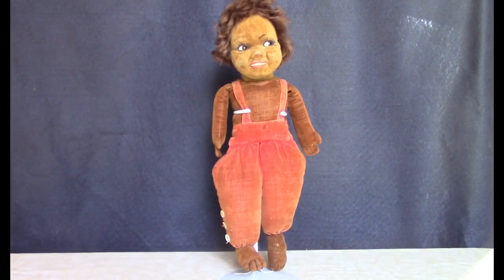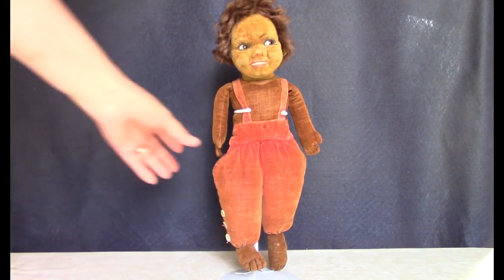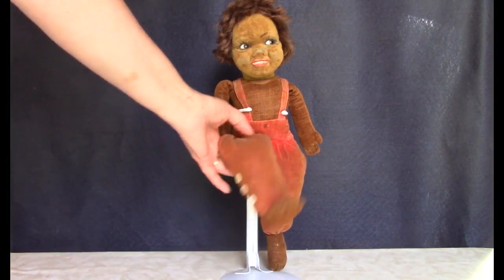Here's a Nora Wellings doll made in England. These are called Islanders, but I'm not sure which island they're supposed to be representing. He's made of velvet with a mohair wig and has glass eyes. Unfortunately, he's lost his tag, which should be sewn to the bottom of his foot.